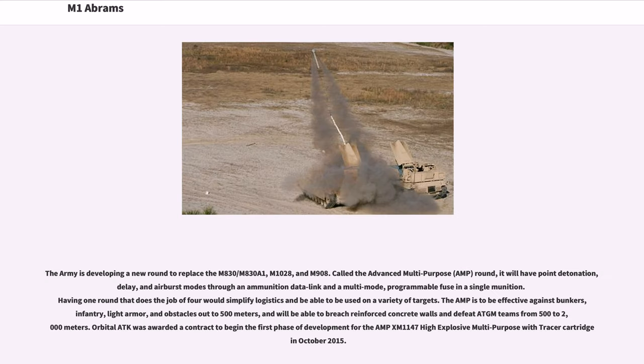The AMP round is to be effective against bunkers, infantry, light armor, and obstacles out to 500 meters, and will be able to breach reinforced concrete walls and defeat ATGM teams from 500 to 2,000 meters. Orbital ATK was awarded a contract to begin the first phase of development for the AMP XM-1147 high-explosive multipurpose with tracer cartridge in October 2015. The XM-1111 mid-range munition chemical energy was also in development — a guided munition using dual-mode combined imaging infrared and semi-active laser guidance — but the mid-range munition was cancelled in 2009 along with Future Combat Systems.